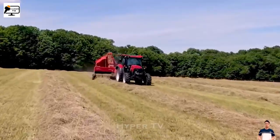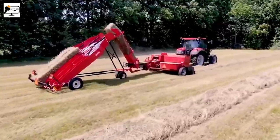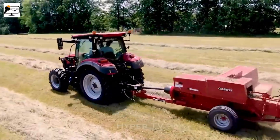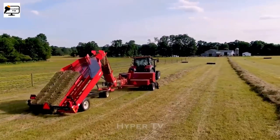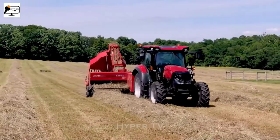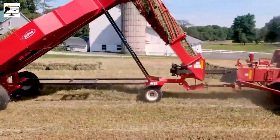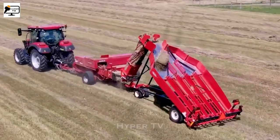The grass baling machine has simplified the process of harvesting and preserving grass. Equipped with a 50-kilowatt Case 130 pulling head and a grass baling mechanism, this machine creates rectangular bales, each approximately 50 cm long. Its compact design allows for easy collection and storage of grass.